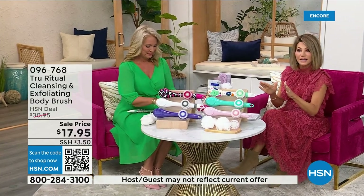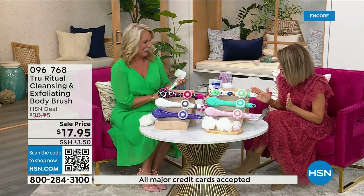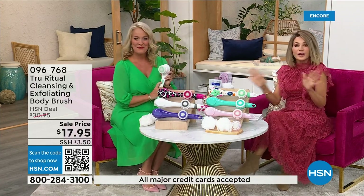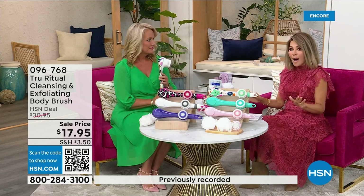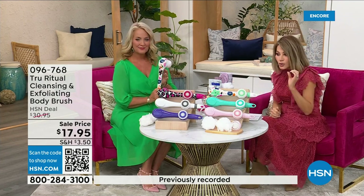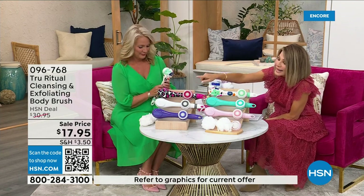We're going to be putting out last call on a lot of these colors. It's 17.95 — everything in beauty is on five interest-free credit card payments. For under four dollars you get home a cleansing system, so you just choose your color.